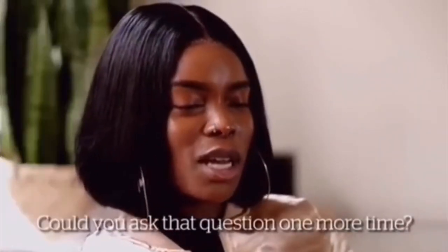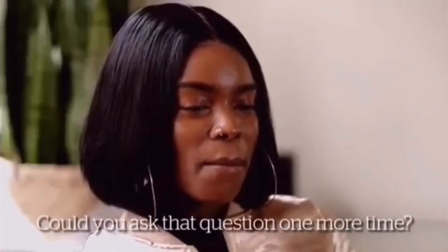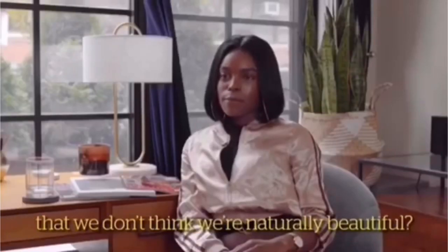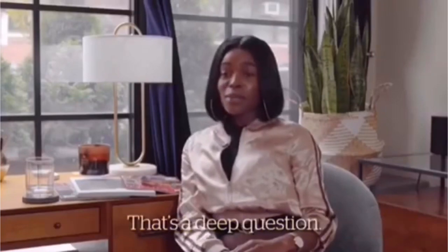And you're welcome. — Do you think participating in Black beauty means that we don't think we're actually beautiful? That's a deep question.